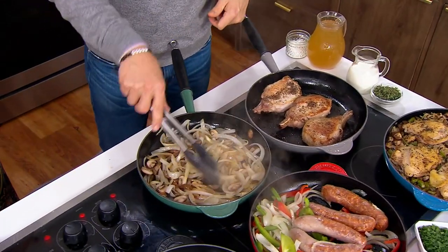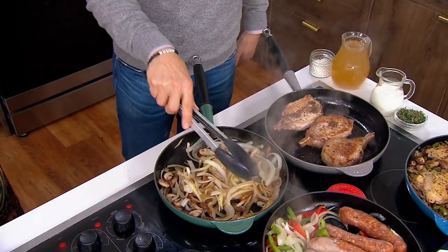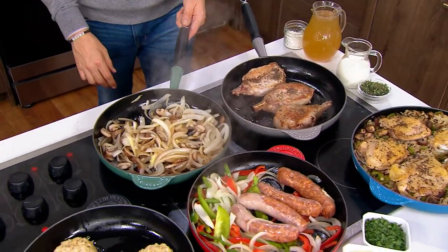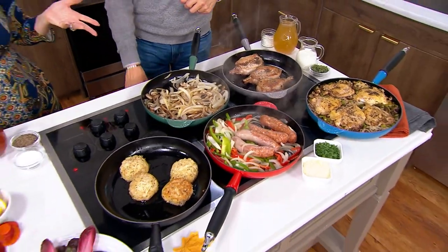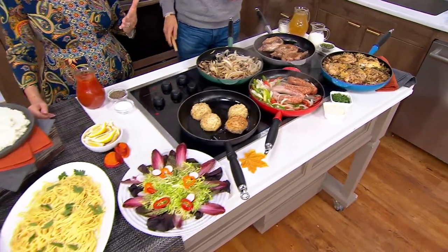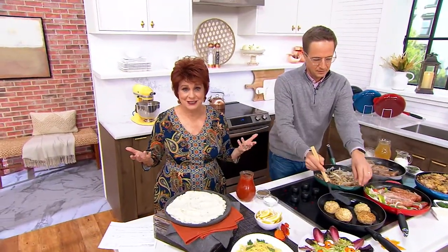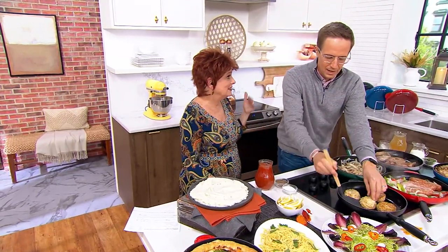Our grandparents and our parents always said, buy good quality that will last. Don't go out there and buy yourself an 11¼-inch fry pan that lasts a year or two. Because the nonstick is sprayed on and it's not made with a Le Creuset heritage, after two or three years you're like, okay, I've got to throw that out and get another one.